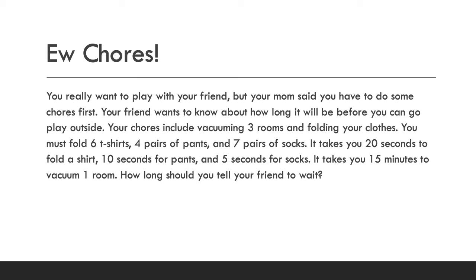Let's move on to the last problem. This one tests quite a few different multiplication timetable things and might get a little complicated. You really want to play with your friend but your mom said you have to do some chores first. Your chores include vacuuming three rooms and folding your clothes — six t-shirts, four pairs of pants, and seven pairs of socks. It takes 20 seconds to fold a shirt, 10 seconds per pair of pants, five seconds per pair of socks, and 15 minutes to vacuum one room. How long should you tell your friend to wait?